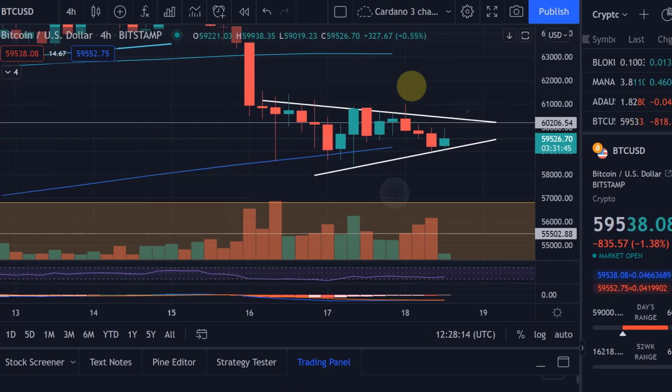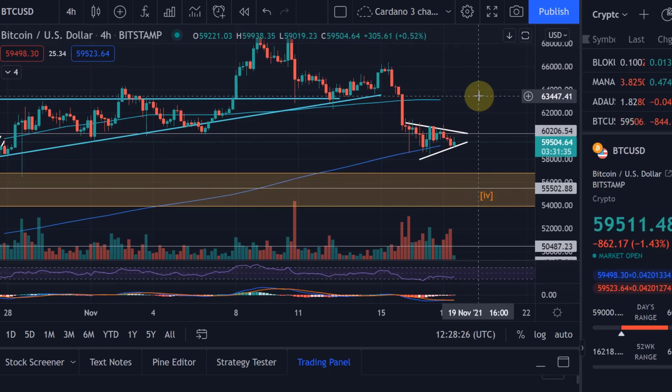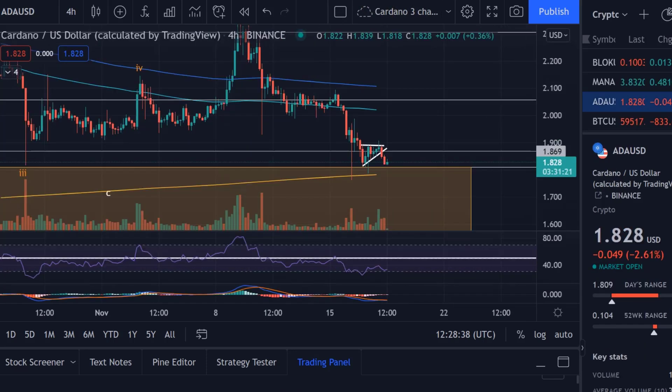Anyway, I expect further moves to the downside. I think this is part of a consolidation after a strong move down — you often get that. In our five-wave move to the downside, the last leg is still missing, so I expect us to land in the area between 54k and 57k. This is the target area for wave four based on the Elliott Wave method and Fibonacci retracements.